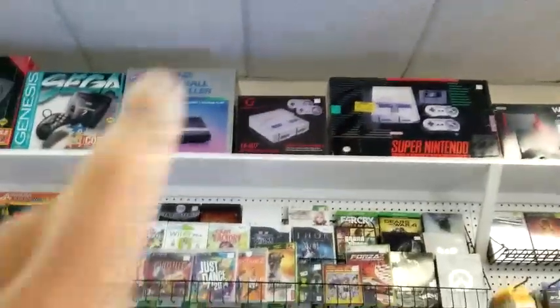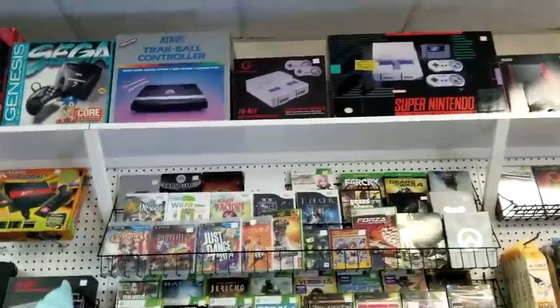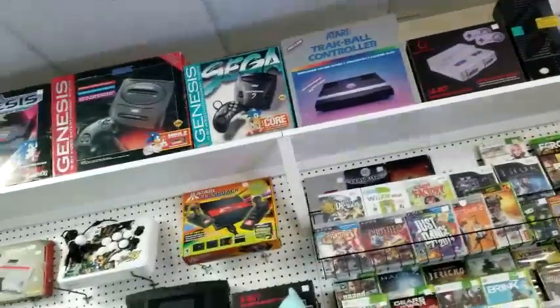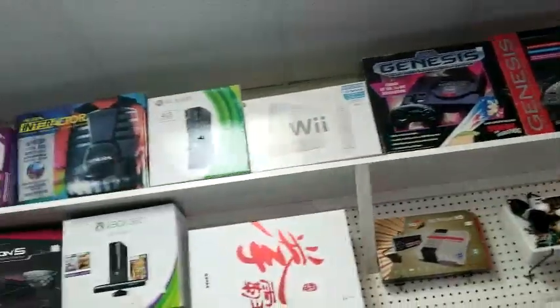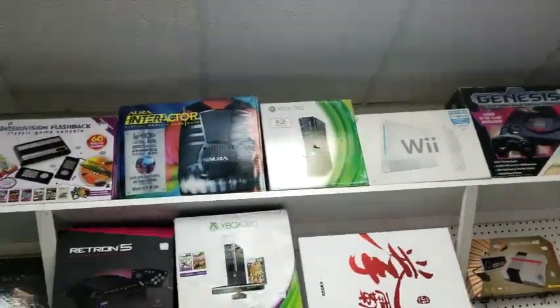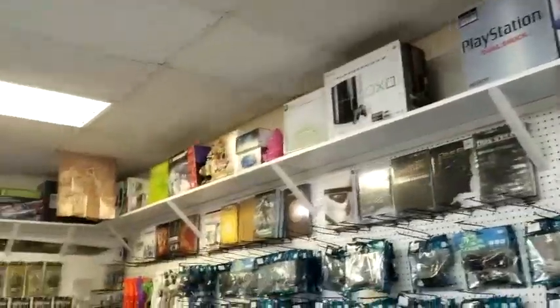On top — is that thunder? It sounds like somebody's upstairs — isn't that crazy? Up there we have an SNES, a trackball — we already have one of those. Lots of different systems on top, and the Alba Interactor. We're going to go ahead and shop around and give our final thoughts.